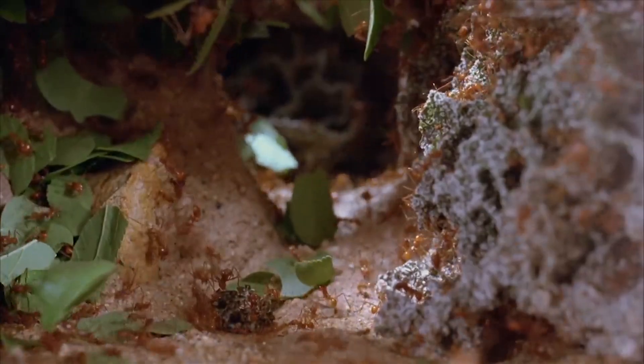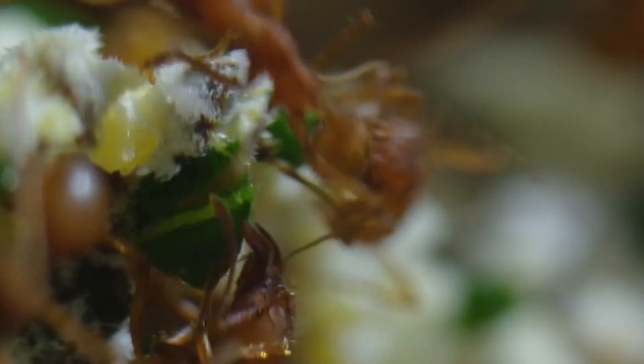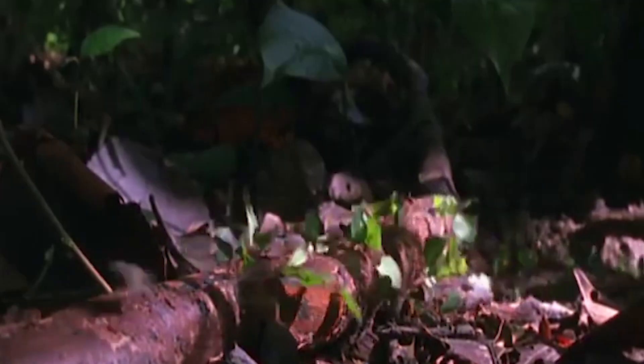Farming crops is a tough job, and since it isn't 100% foolproof, leafcutter ants may sometimes experience crop failures. But this never stops them, because as long as there are mouths to feed, there are crops to be farmed.